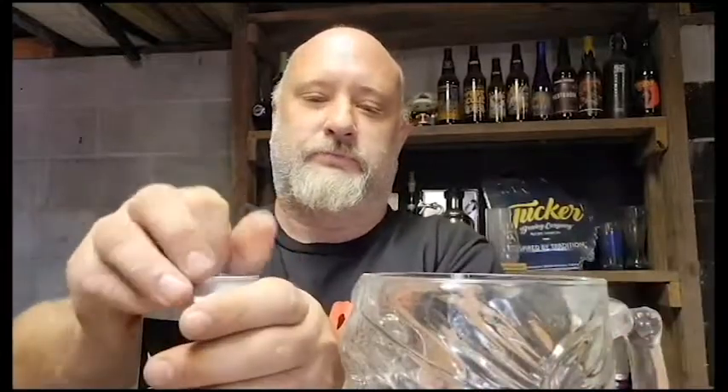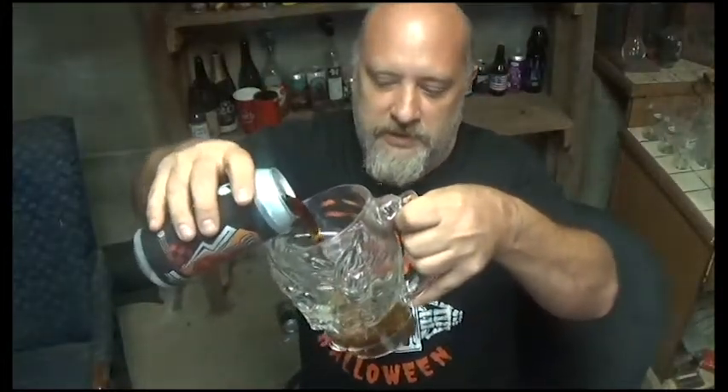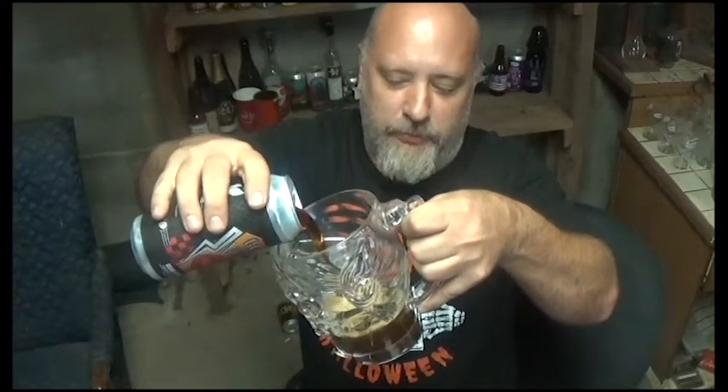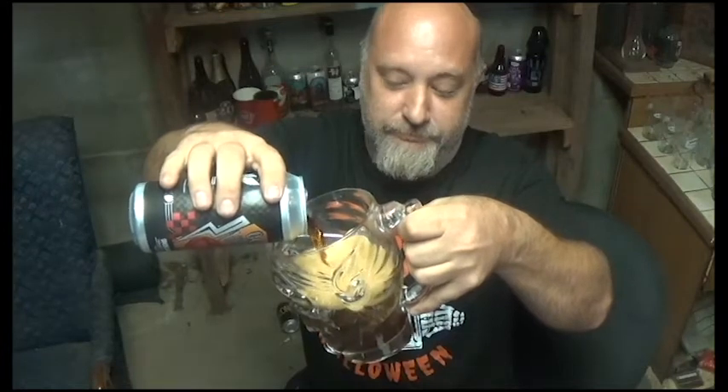Today I'm going to be using some special glassware — it's a nice pirate skull for Halloween. I figured it'd be fitting. Plus it's a big glass so I can pour hard and not make too much head on it.